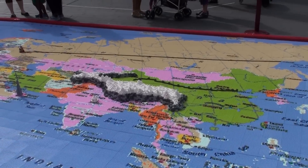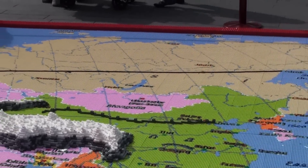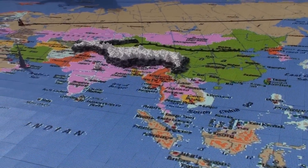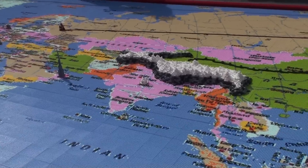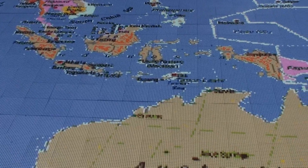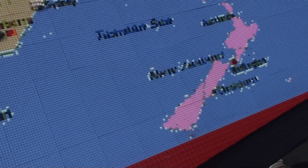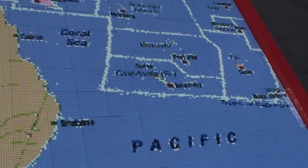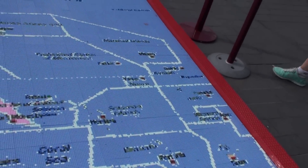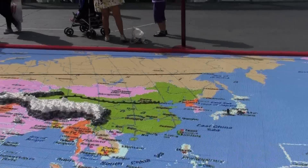Have they got the little Great Wall there? There it is. China, Russia, India, and we're heading down towards Australia. And there's New Zealand, and where's my little Tonga where I swam with the lovely whales? It's around here somewhere.